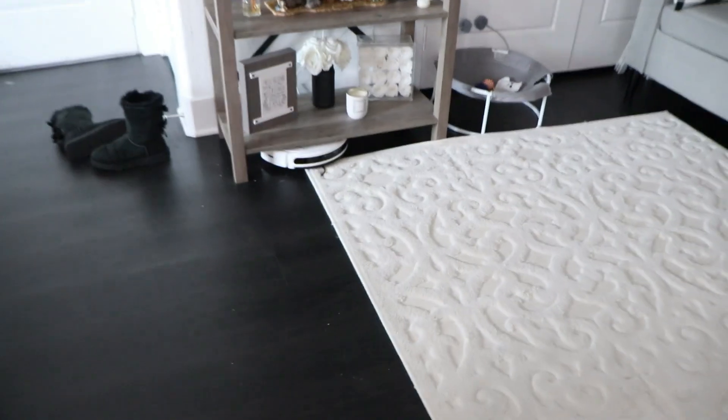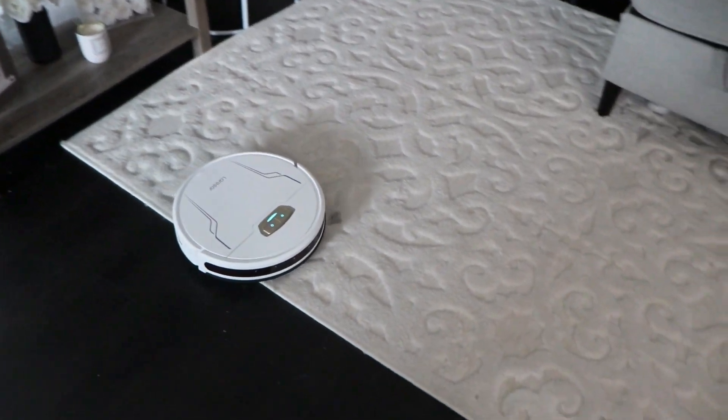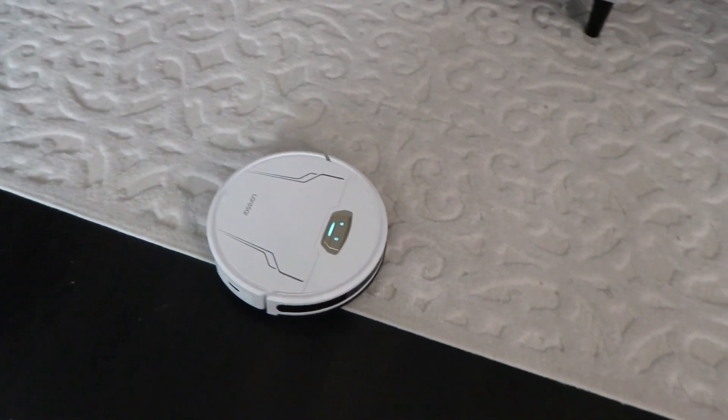I've been taking a little break from cleaning while the robot vacuum does her thing. I still have to use the wet vac on the rest of the floor, but I was transferring some files to my computer. Now I need to get up and mop the rest of the floor — I think I'll put the robot in the bathroom with the mop attachment so she can vacuum and mop in there while I do the rest out here.